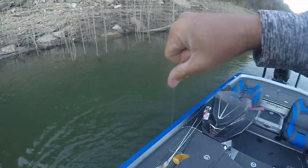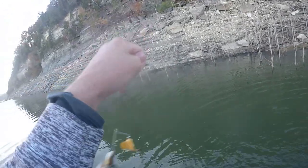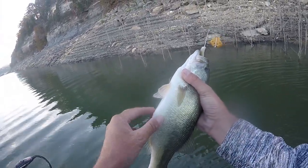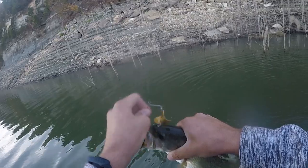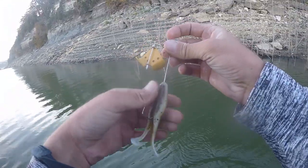Largemouth seemed to like this better than that old whopper plopper. That's another keeper — he ate a bluegill. That's what they're doing — they think this is a bluegill. Maybe I need to change colors on my whopper plopper.